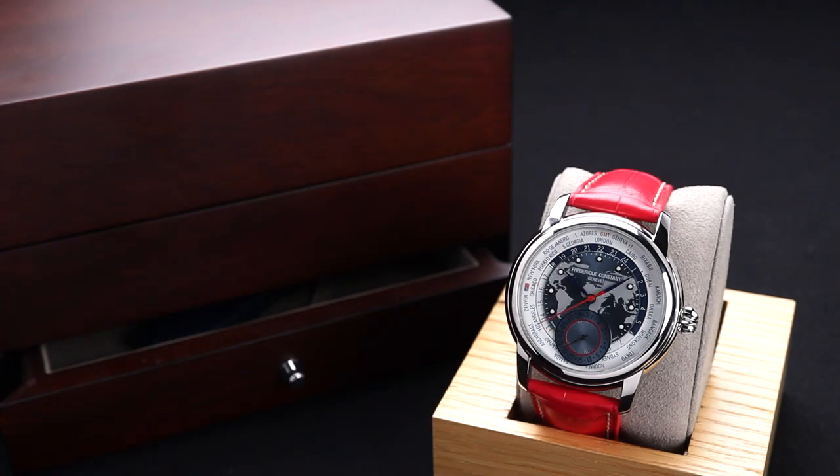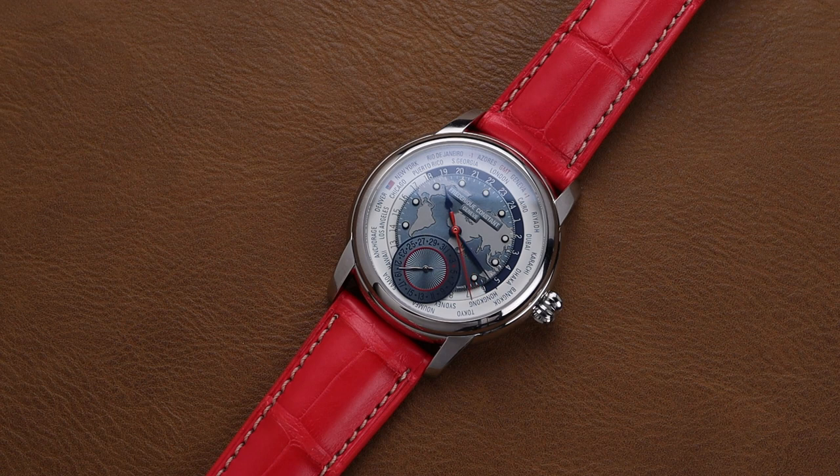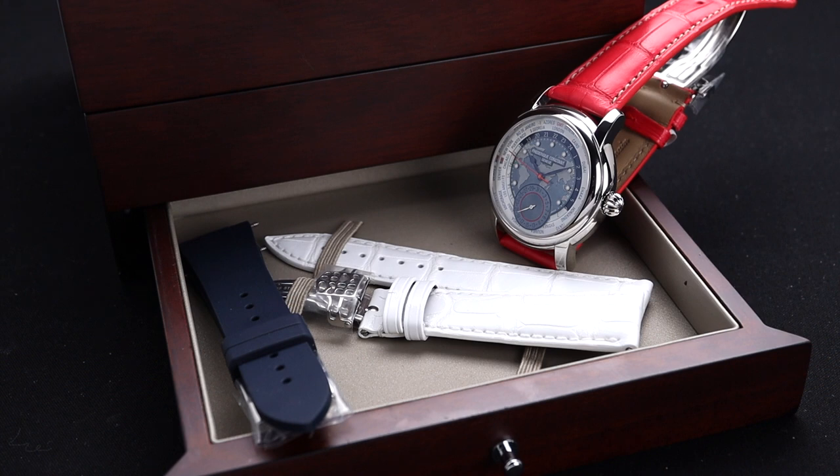Frédéric Constant has always been a very impressive brand to me for what they're able to do for the money. The price category that some of their watches occupy has changed a little bit over the past couple of years with the introduction of some amazing manufacturer movements, including this one. What hasn't changed is exactly how much value they bring for each dollar that you spend with the brand. Whether it's a sub-thousand-dollar Swiss-made automatic or one of these more premium-priced with a manufacturer movement, Frédéric Constant does an amazing job of giving you great watchmaking for your money.